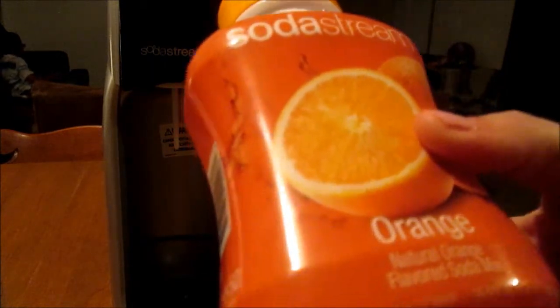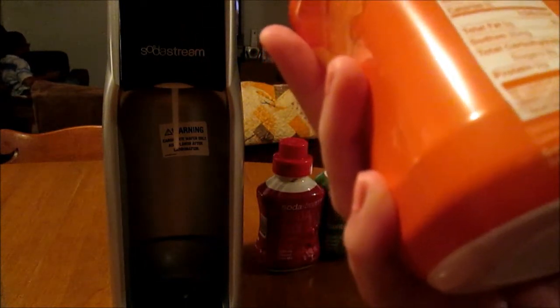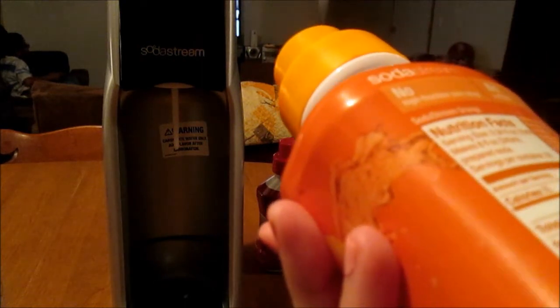Since I've been on my 90-day weight loss challenge, I have been doing SodaStream every day. I just drink one glass a day because I've got to have my soda fix. The orange doesn't have caffeine, but the other ones I have right now do.